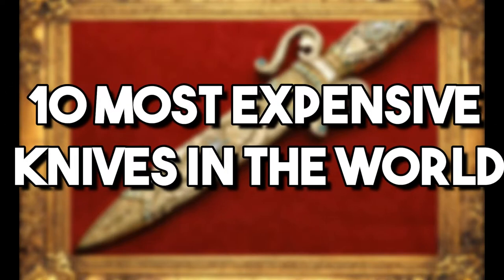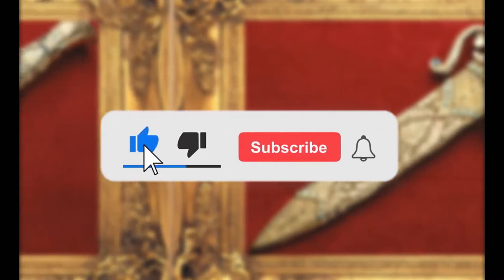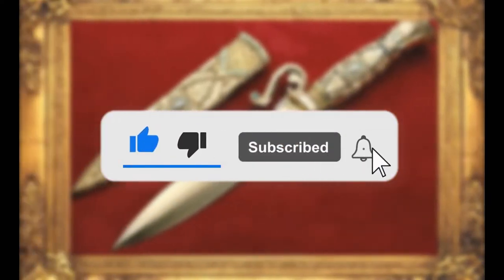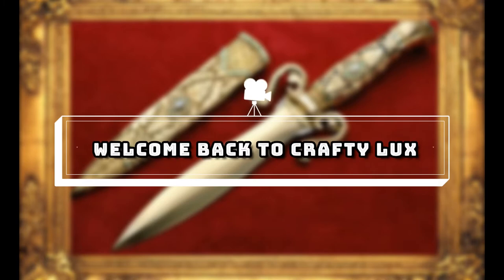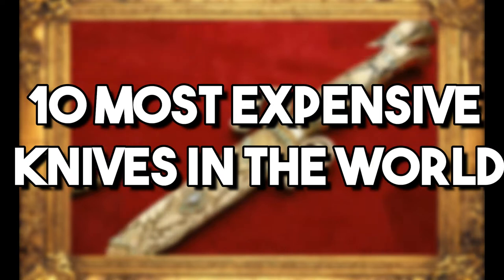10 Most Expensive Knives in the World. Before we start, I would like you to hit that red subscribe button so that you never miss out on any of our videos. Hey guys, what's up? Welcome back to Crafty Luxe. Here are the 10 most expensive knives in the world.